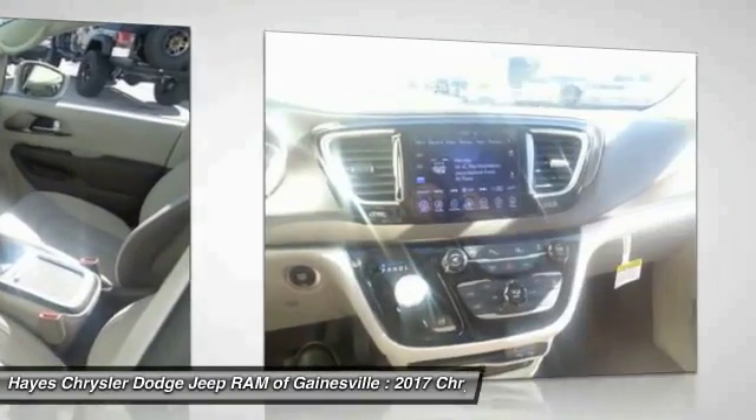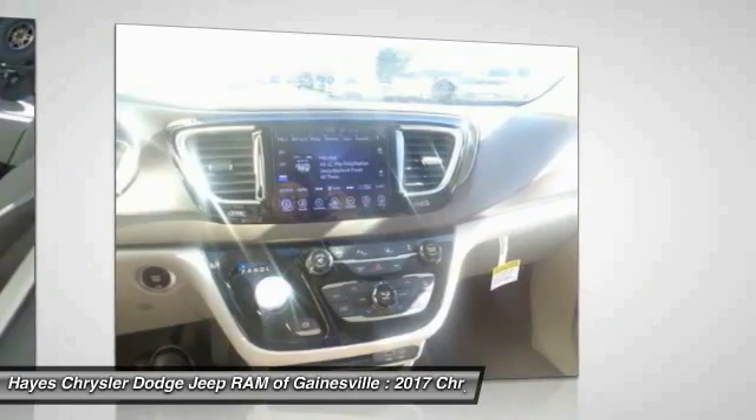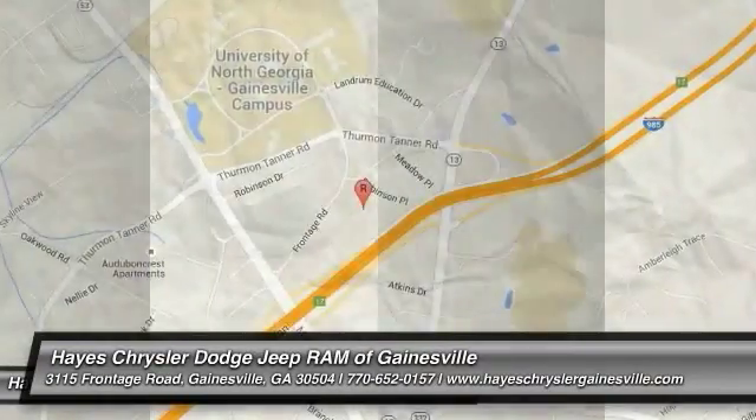Floor mats. Aluminum wheels. A vehicle like this doesn't come along every day. Come in and get it before someone else does.